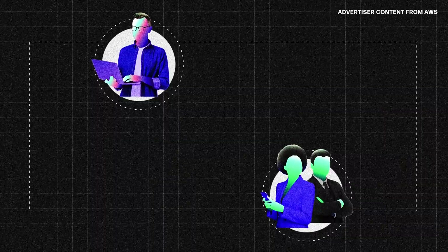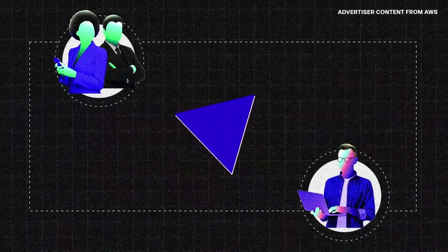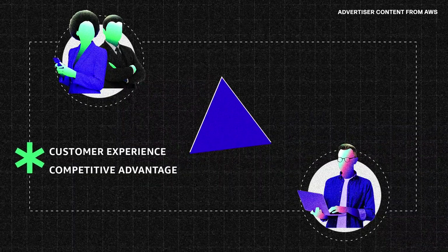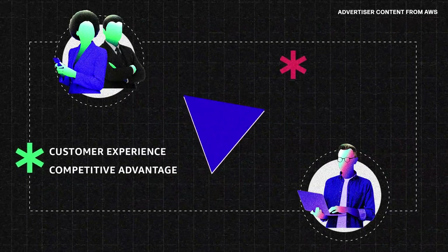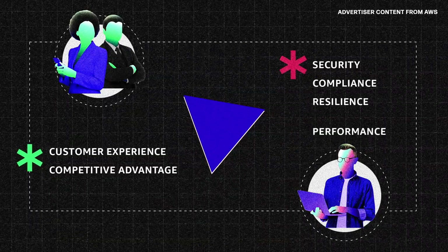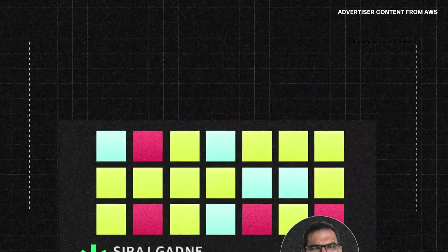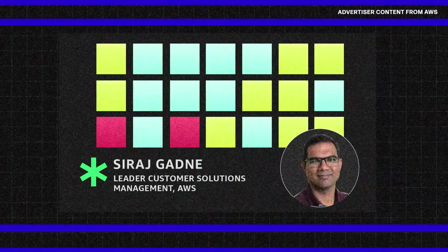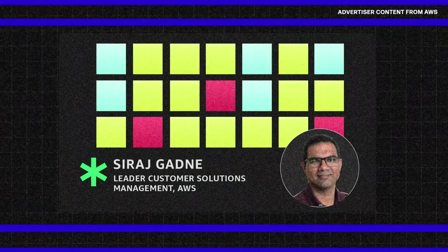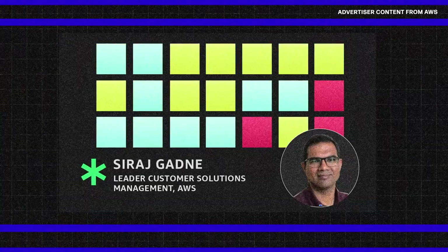Tech debt is a shared problem that business and IT each consider from different angles. The business cares about the end-user, customer experience, and competitive advantage. Meanwhile, IT is busy with equally important elements like security, compliance, resilience, and performance. Technical debt is essentially taking away your capacity that you could have used for innovation and turning it into maintaining your software.